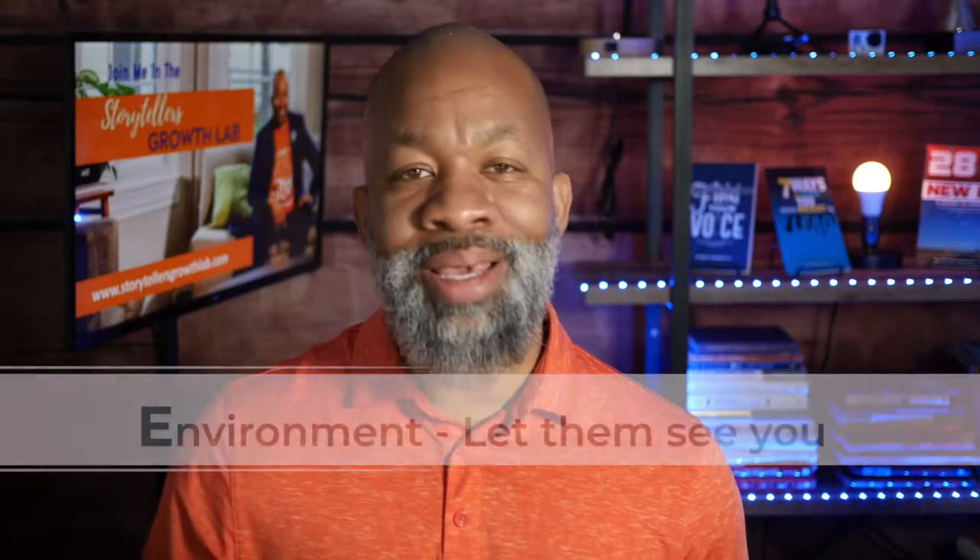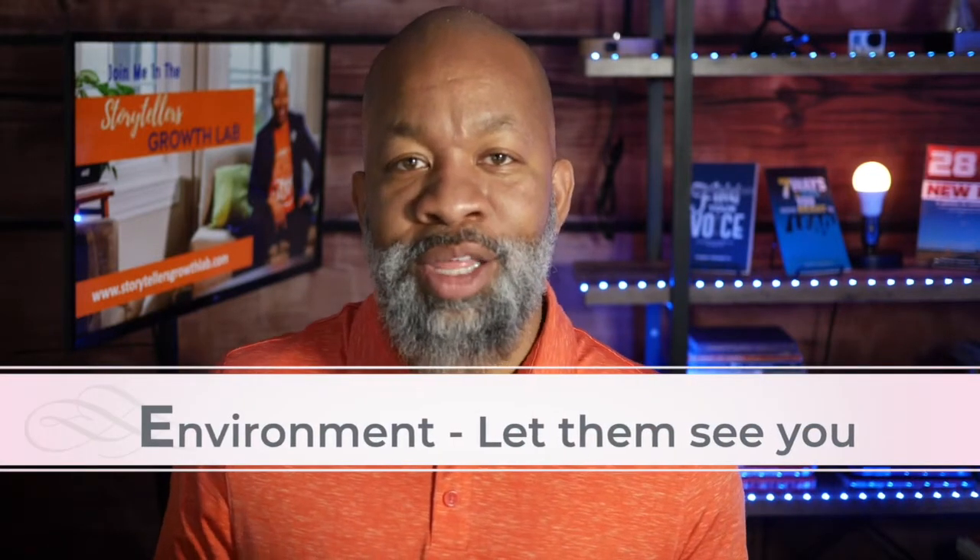Tip number one is about your environment, and I call this the 'let them see you' tip. In a lot of cases, people are not careful about their environment, and so their environment swallows them up — everything from having windows and lights behind you so that you appear like a silhouette, to having a busy environment where they're distracted by everything and don't really see you or pay attention to you.